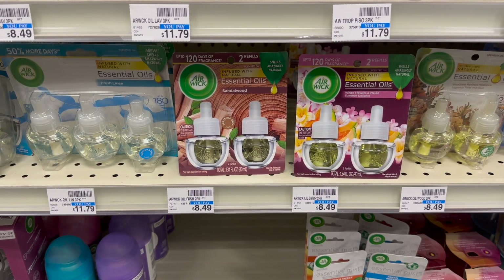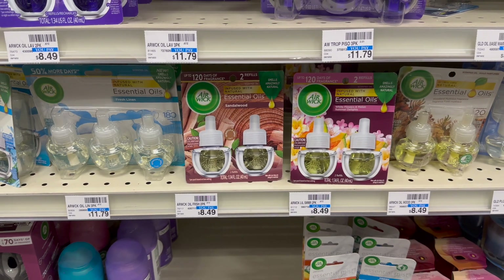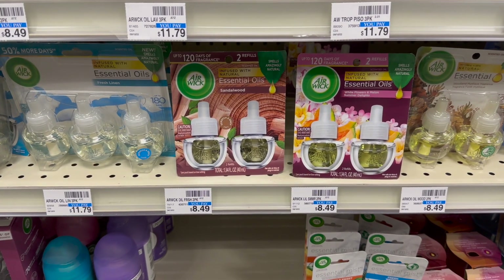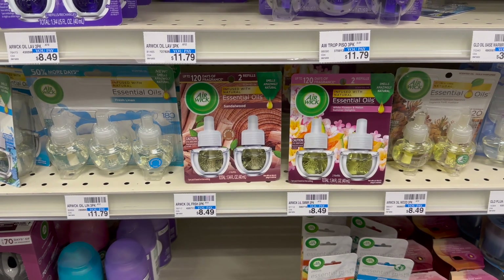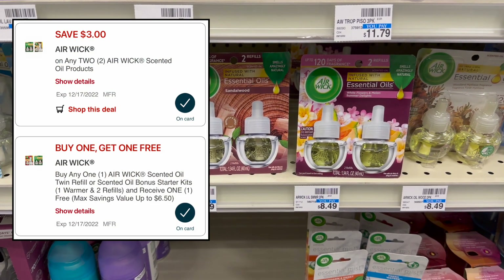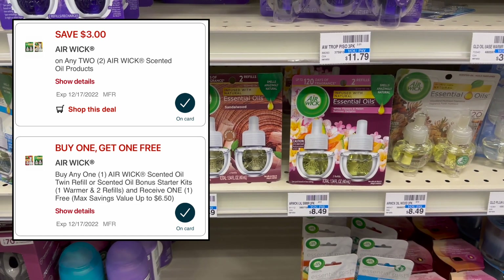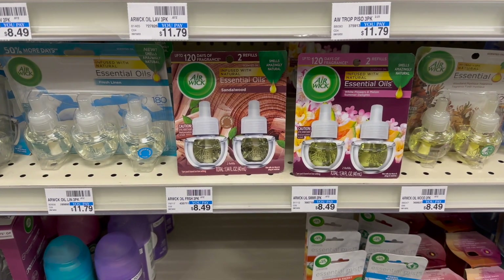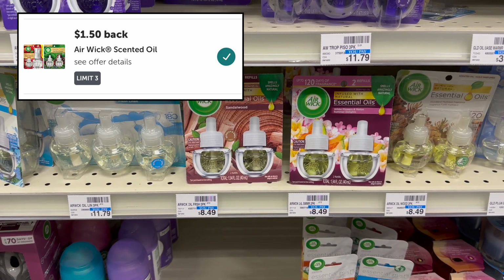Next, I'm going to grab two of the Air Wick essential oil refills that are $8.49 at my store, and they're also buy one get one 50% off this week. On one of my accounts I didn't already use my two digital coupons attaching to these, and the $1.50 Ibotta offer on my account reset. Grabbing two should total $12.73 with the BOGO 50% off sale price. We have two separate digital coupons: one buy one get one free that should take off $4.24, and a $3 off two digital coupon that should double-dip. That leaves us paying $5.49, then we submit to Ibotta for $1.50 back on each refill — $3 total — making the final cost just $2.49 for both.